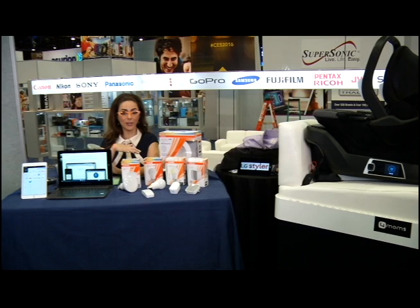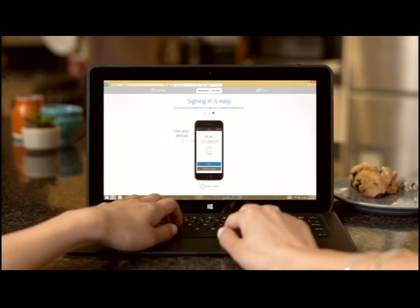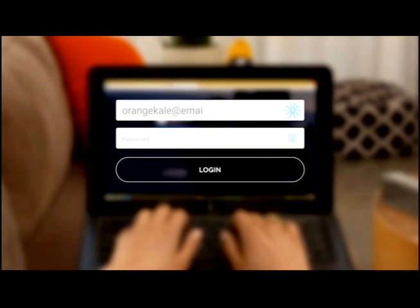Let's start in the world of Intel TrueKey. Intel, always a power player at CES, is one of the biggest technology companies. How many of us have lots of usernames and passwords? We all do. There are an estimated 24 online accounts per every single individual, and it can be a real hassle to remember all those passwords.